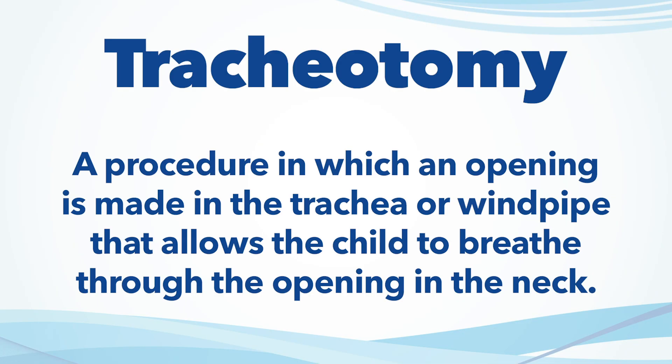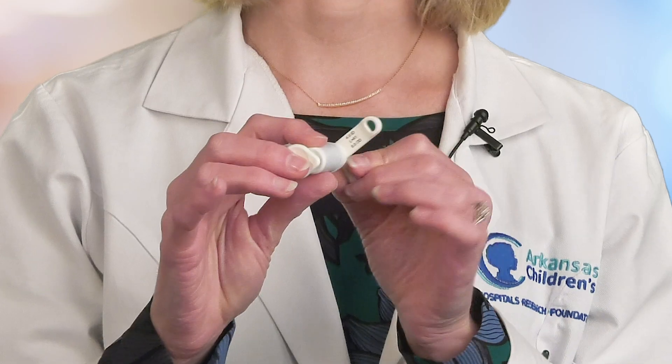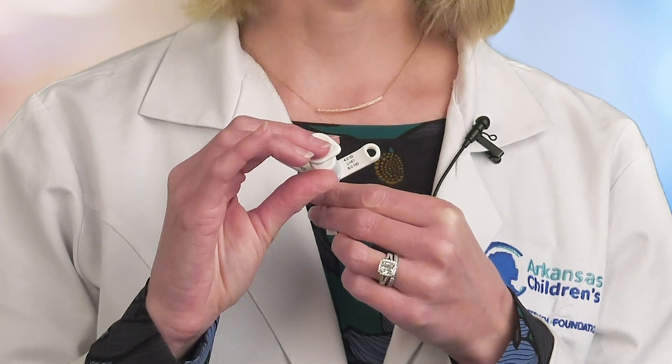A tracheotomy is a procedure in which an opening is made in the trachea or windpipe that allows the child to breathe through the opening in the neck rather than the nose or mouth. A tube, called a tracheostomy tube, is placed in the opening and allows the child to breathe.